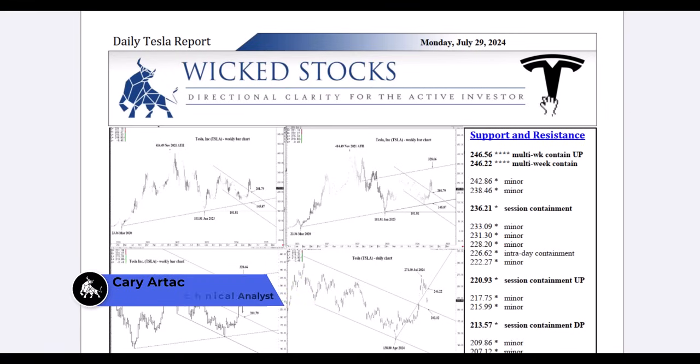Hi, this is Kerry Artec with Wicked Stocks, bringing you your daily Tesla report from Monday, July 29th, 2024.